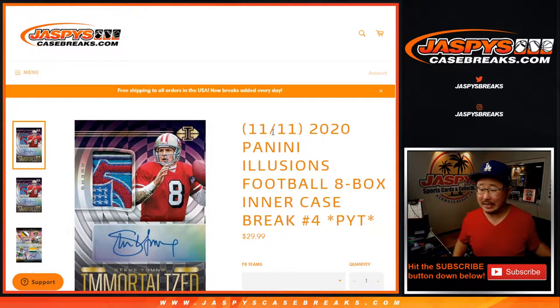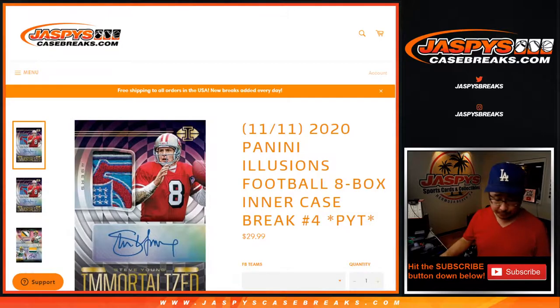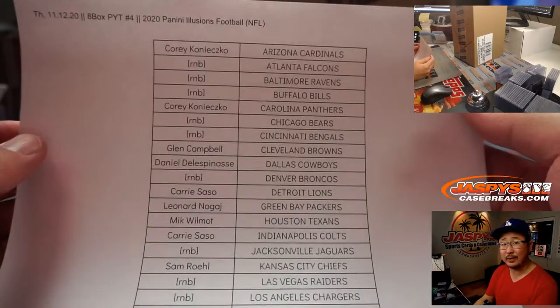Hi everyone, Joe from JaspiesCaseBreaks.com coming at you with 2020 Panini Illusions football. Eight box inner case, pick your team number four from JaspiesCaseBreaks.com. All cards shipped. A lot of great stuff in here. A very big thank you to all of these folks right here for getting into it, pick your team four, and spending a bit of your Thursday night with us. We appreciate that.